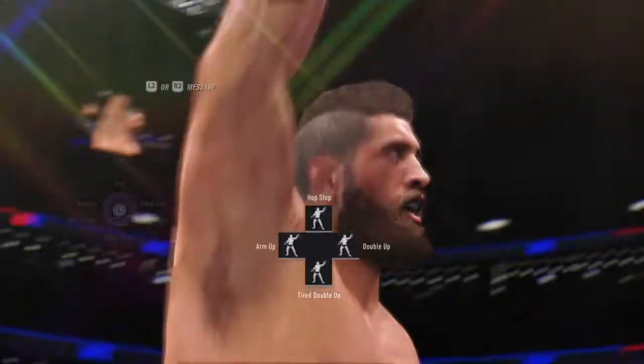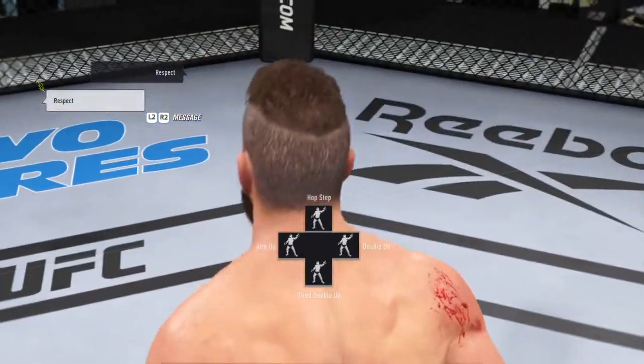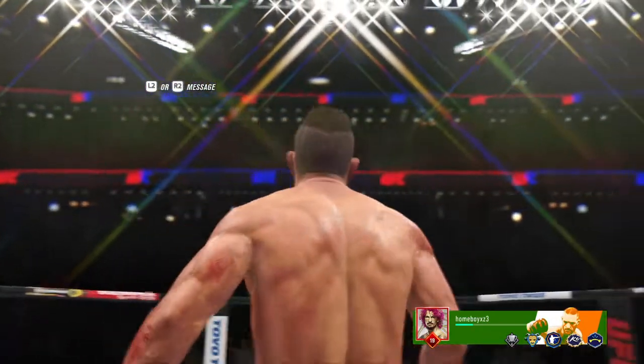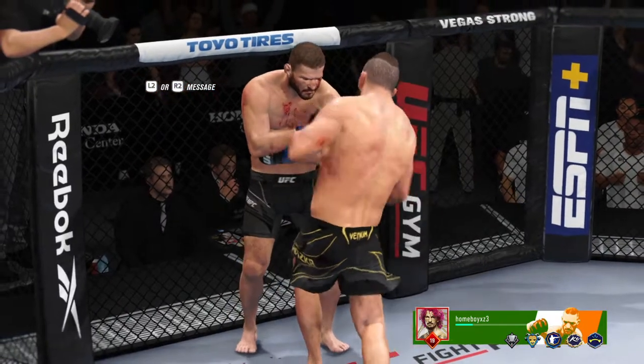Oh my goodness, what a fight. A tremendous kick to end that fight tonight. Caught his opponent flush, full force, full extension, and he had no chance to stay in this fight. The fight was over as soon as that kick made flush contact.